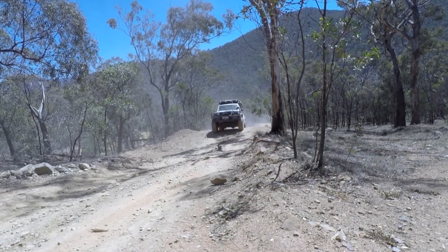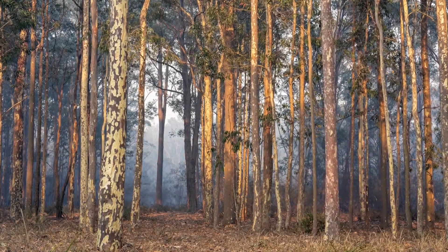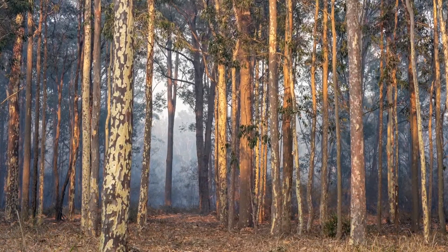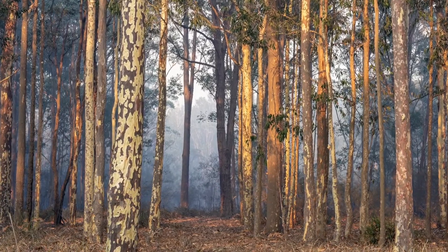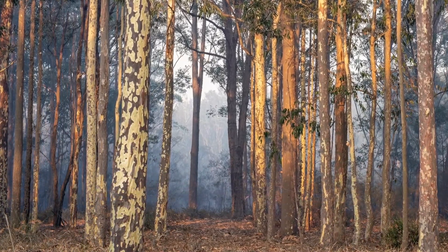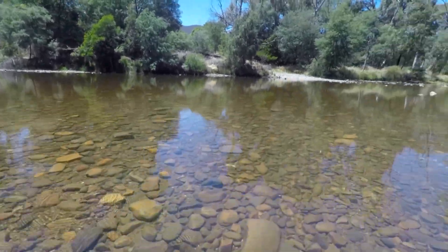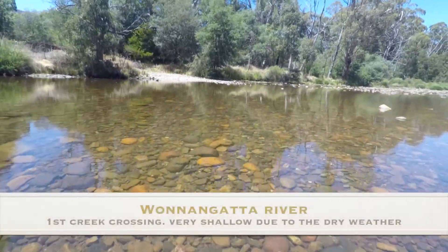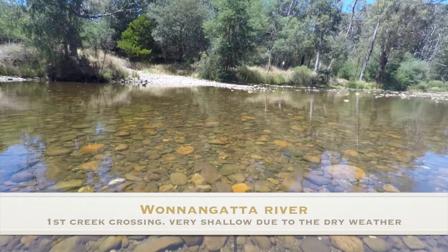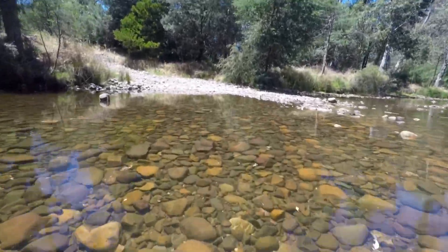Once we got down to the bottom of the valley, we headed to a campground called Eaglevale. After a quick bite for lunch, we headed off again. This is where we crossed the Wanagata River. When we were there, the river was extremely low and barely running. It would be quite challenging in a wet year.